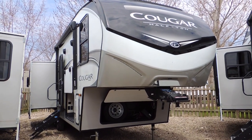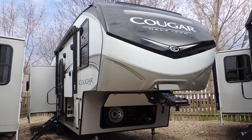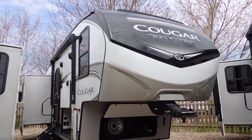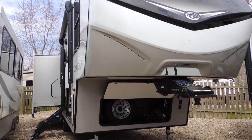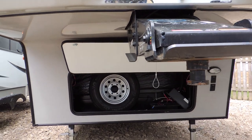Hi, today we're going to be checking out the Cougar half-ton towable 27 SGS. This unit is a good size, not super big, and easy to maneuver. Here we have the front storage box.